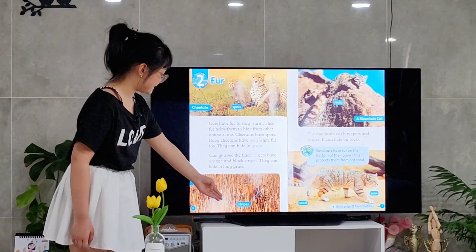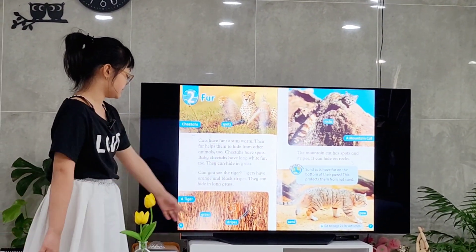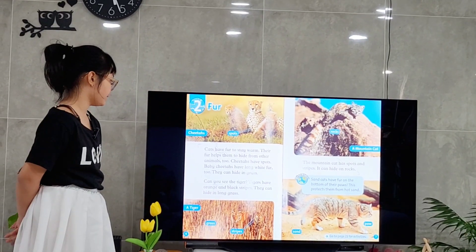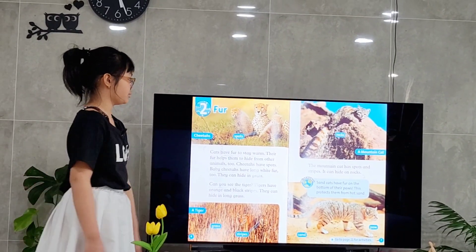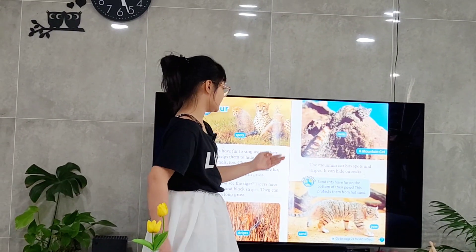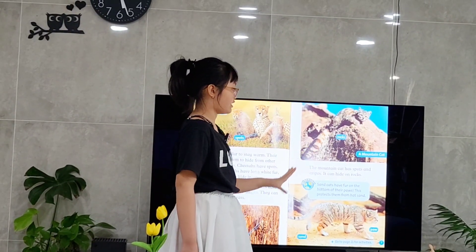And this is a picture of a tiger. Some people can't see the tiger because it has black and orange stripes, so it can hide in long grasses well. This is a picture of a mountain cat. It has spots and stripes, so it can hide on rocks.